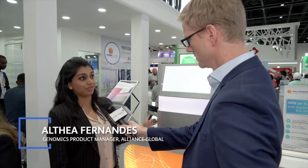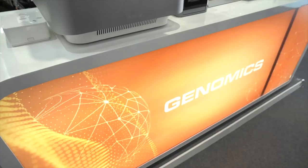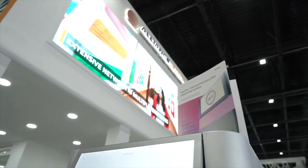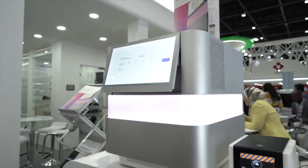This system is the Illumina NextSeq 2000, launched last month at JP Morgan. This is the new breed of Illumina sequencers. Clinical genetics and especially personalized medicine used to be a privilege, but right now it's a necessity for a lot of people. To bring that to people, we need to drive down the cost of sequencing — and with this system, Illumina is aiming to do exactly that.